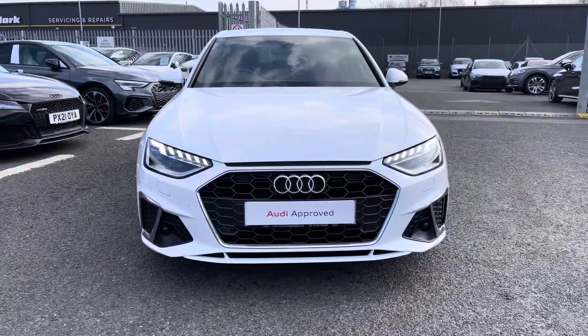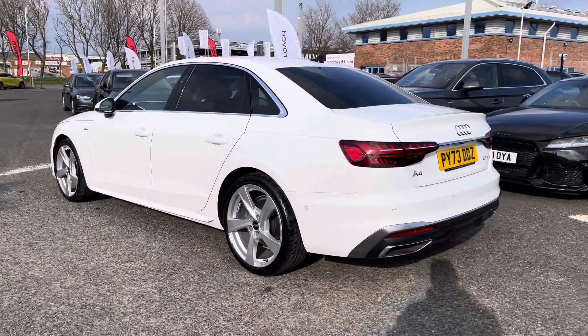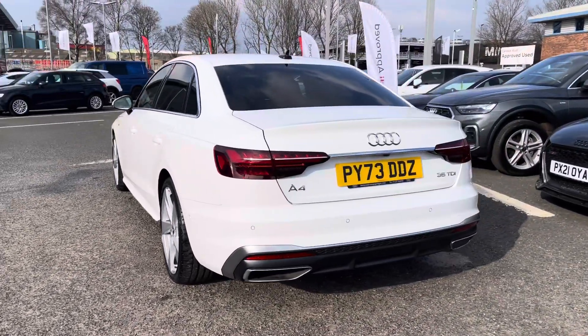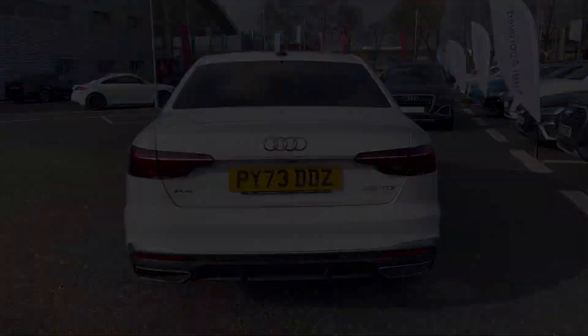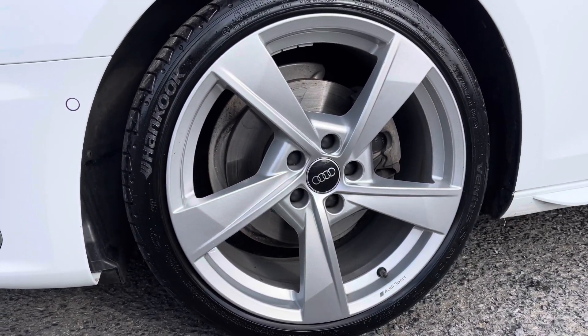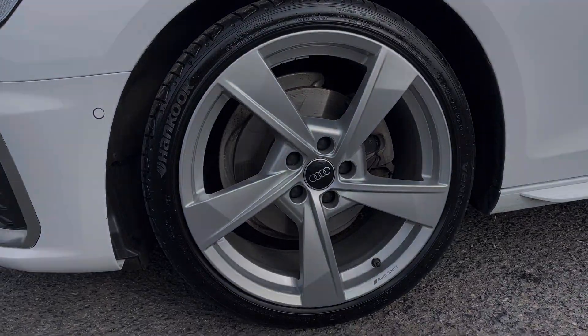Under the bonnet you'll find a 2-litre diesel engine producing 150 PS, which is delivered via the 7-speed S-Tronic gearbox returning up to an average of 54.3 miles per gallon. It sits on the 19-inch 5-arm Tauzio design alloy wheels.